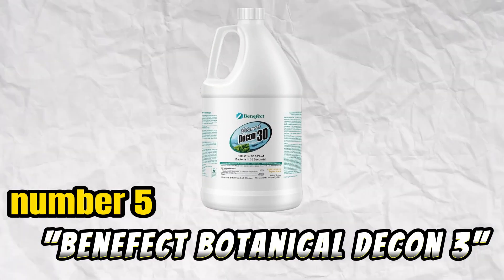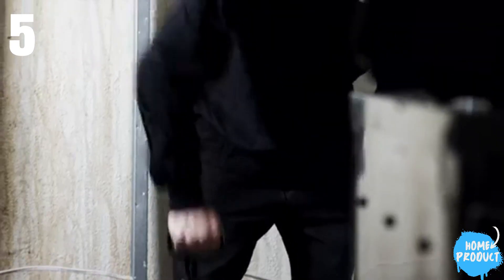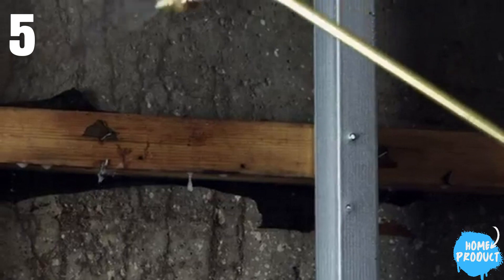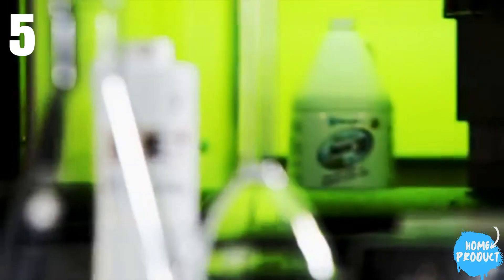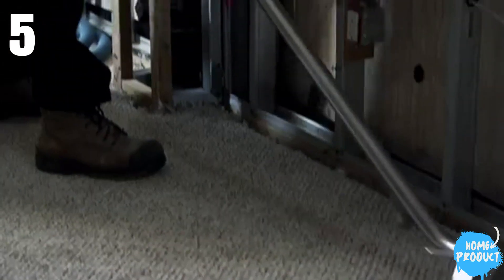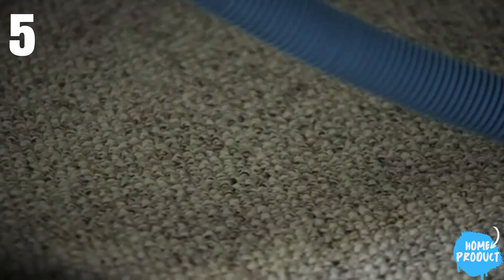Number 5: Benefect Botanical Decon 30. Benefect's Botanical Decon 30 Disinfectant offers a plant-based alternative for mold removal, suitable for both porous and non-porous surfaces. Derived from thyme essential oil, this 100% bio-based formula is gentle and lacks harsh chemicals or dyes. It facilitates a safe and effective cleaning process without the need for rinsing, making it suitable for various surfaces, including those in contact with food.